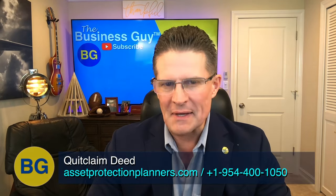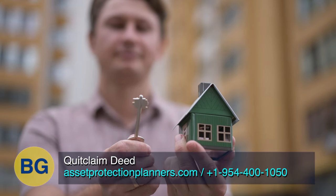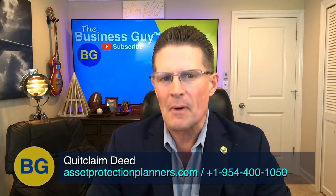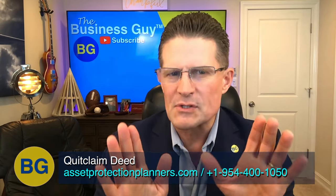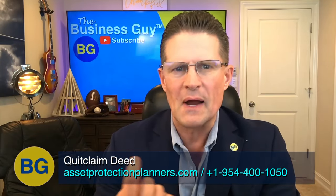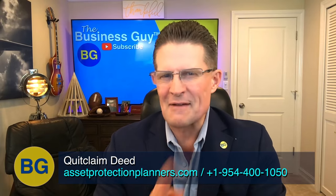Hi, this is the Business Guy. So what is a quitclaim deed? If you want to transfer ownership of property quickly and easily, a quitclaim deed may be the proper way to do it. However, it is only suggested in certain situations. So we'll talk about what it is, how it compares to other deeds to transfer property, when to use it, and how to fill it out.